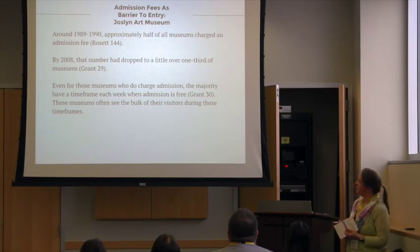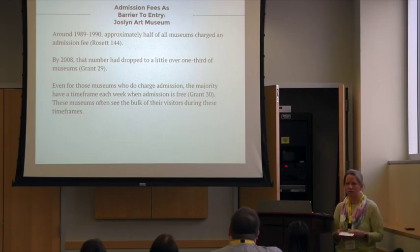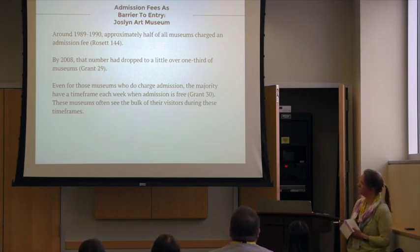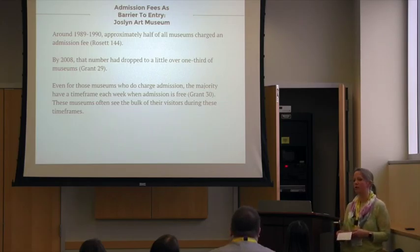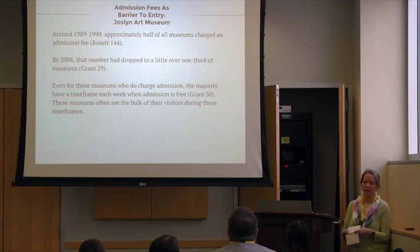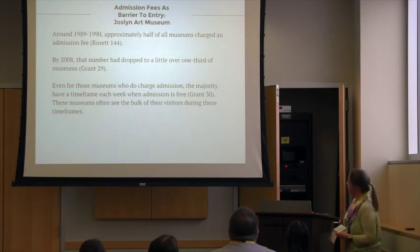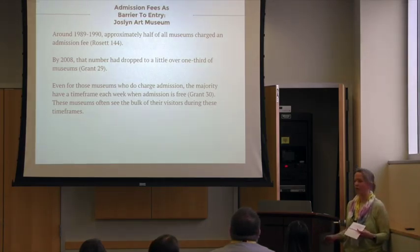In the late 80s and early 90s, approximately half of all museums charged an admission fee. That has gradually declined, so by 2008, only about a third of museums charged admission fees. But the Joslin was still charging at this time. Many of you have probably been to museums and noticed there is a period of time every week with free admission. A lot of people tend to enjoy that opportunity. Some museums have very high admission fees, and it's very common that museums see the bulk of their visitors during those free admission periods.